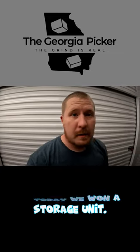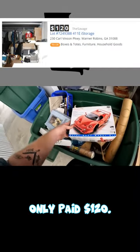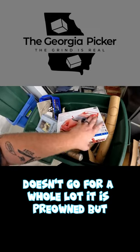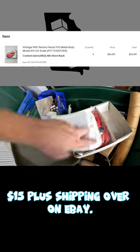All right, so today we won a storage unit. It is packed full, 10 by 20, and we only paid $120. First thing that we found was this Ferrari model kit — doesn't go for a whole lot, it is pre-owned, but it does come with the original box, and it sold for $15 plus shipping over on eBay.